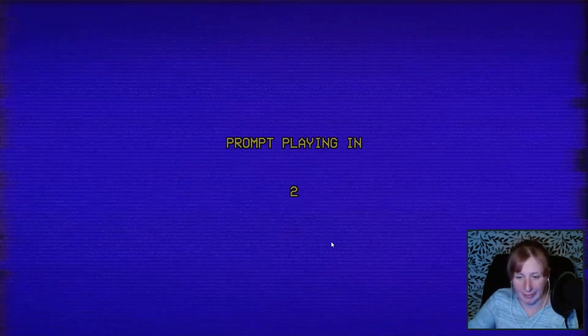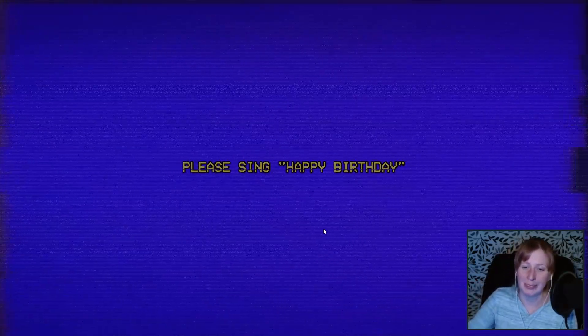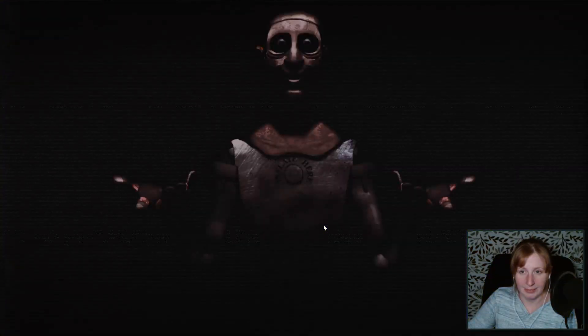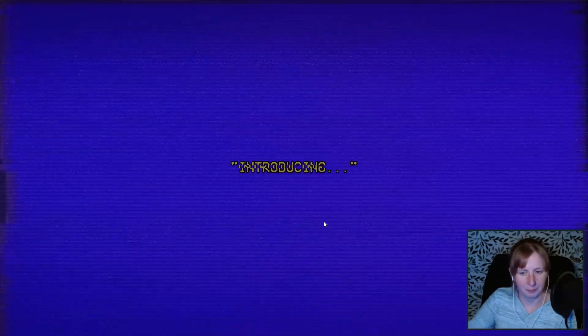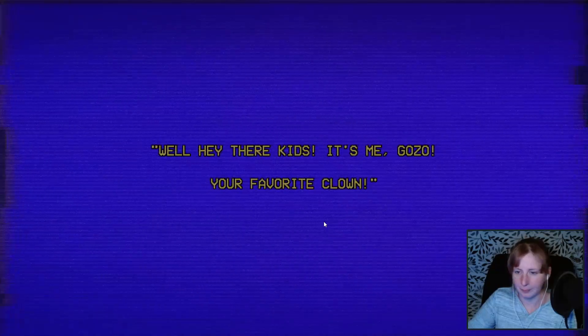That was not the voice I expected to come out of that thing. The voice was too normal. Please sing Happy Birthday. Well, hey there. For the moment you've all been waiting for — introducing... Well, hey there, kids.